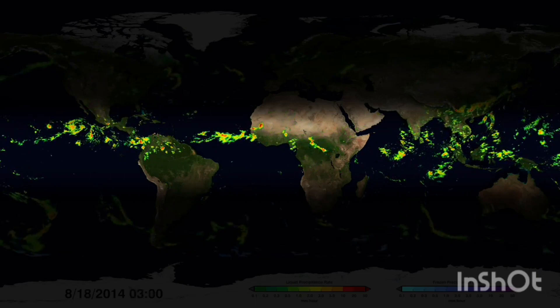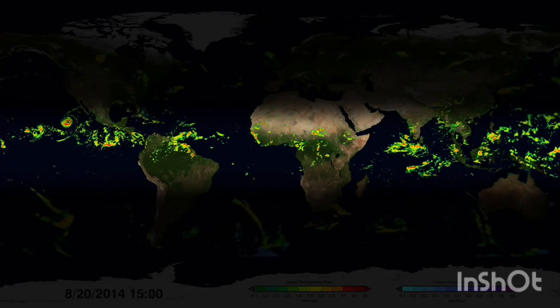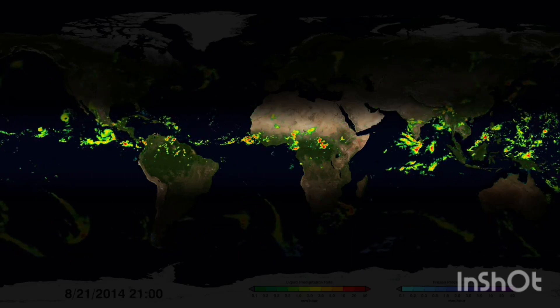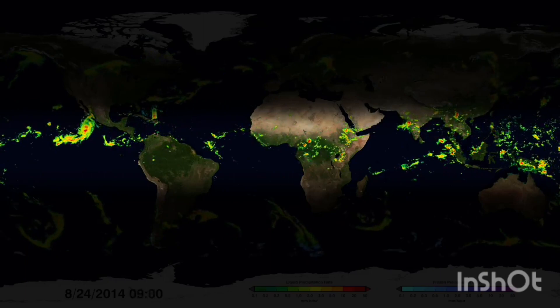The sun is most intense here and causes more water to evaporate. The rich source of water vapor in this region fuels many tropical storms and feeds heavy monsoon rainfall and tropical rainforests.